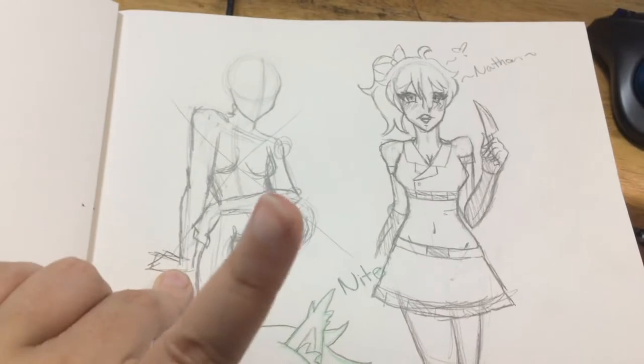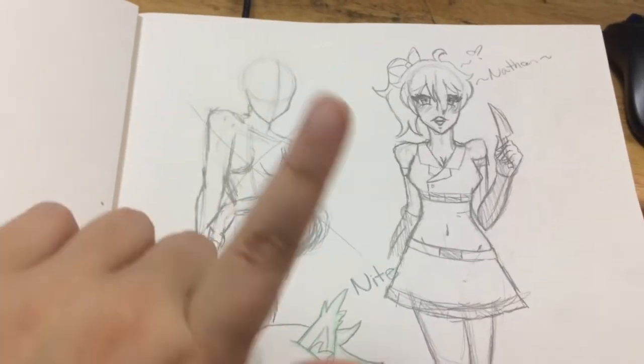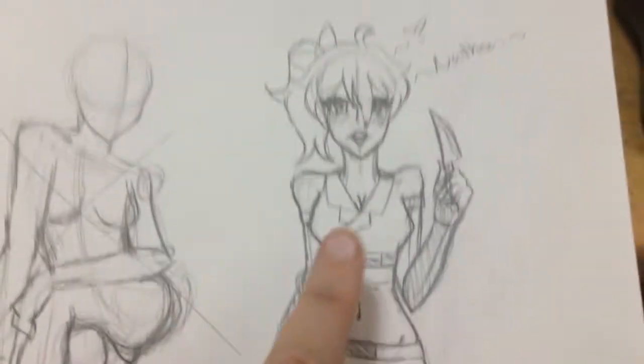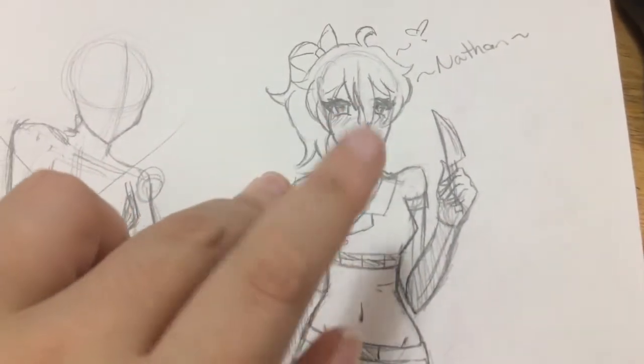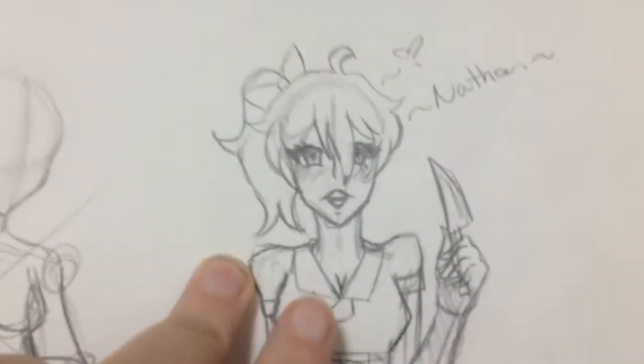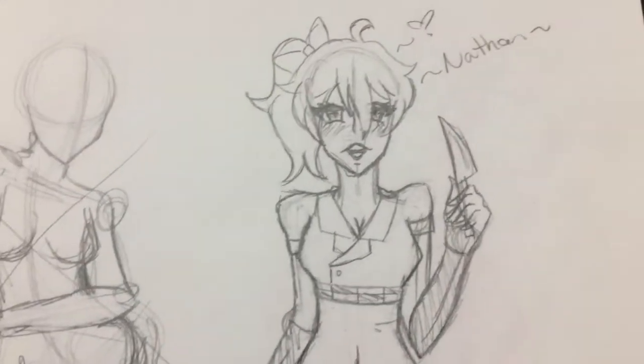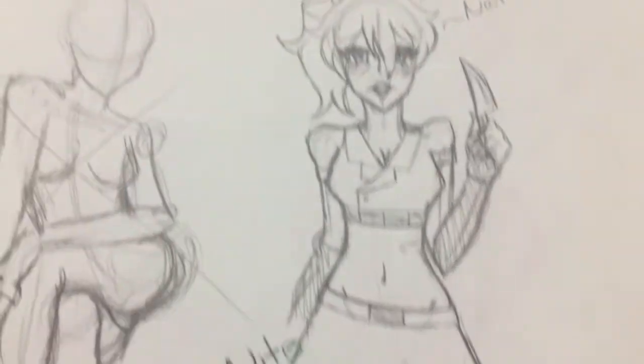My phone cut off because I ran out of space, but let's continue. This drawing here is some body practice but I hated it. And then I'm doing more body practice and I decided to draw my OC Elaine — she's a yandere and she's in love with my OC Nathan, and she's being all like, 'Nathan, I love you, I'm going to kill anybody who tries to take you.'